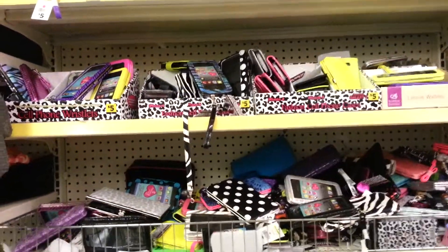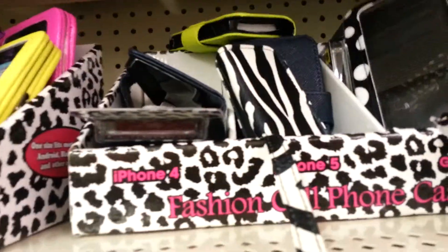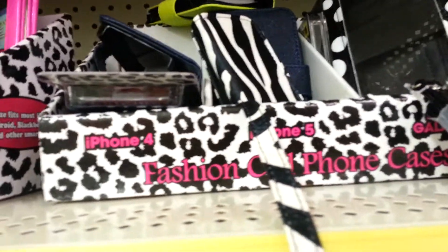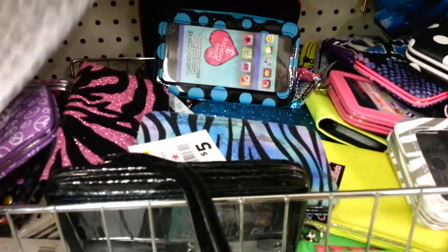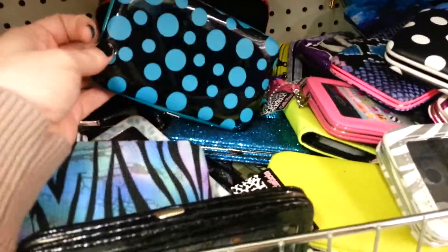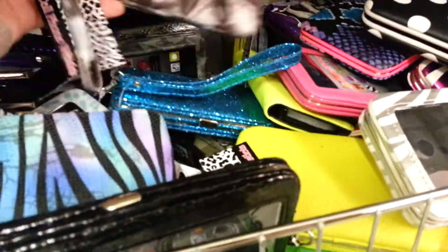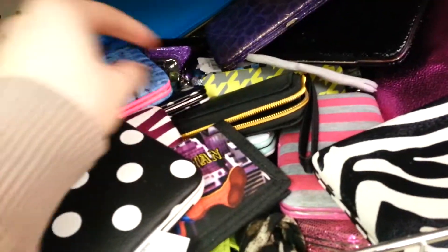Cute cell phone cover cases for five dollars. So there's one of the designs — I have several of these. These are for iPhone and the Galaxy, this one is for the Samsung Galaxy. These are just awesome. My nails look atrocious.